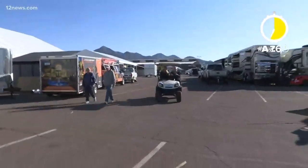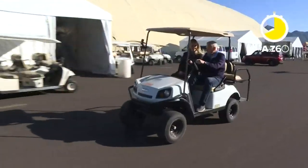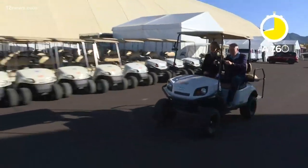1,950 cars this year — a record for us. Every year it gets bigger and every year we've got to figure out how to add more space. So there's always something new at Barrett-Jackson.